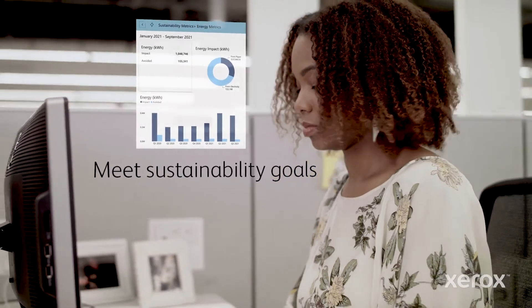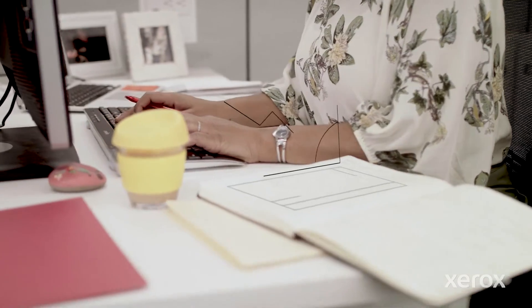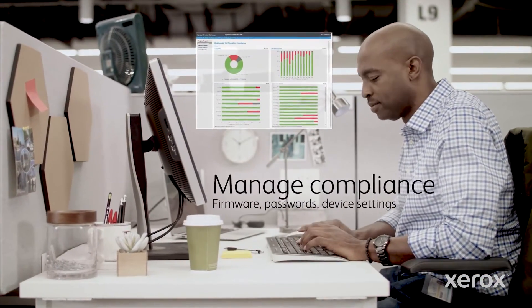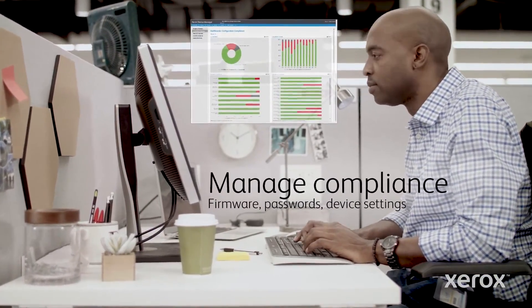Jocelyn can see the impact of sustainability efforts using metrics like power consumption, water, CO2, and paper usage. And you can feel good knowing where security risks are and how to address them.